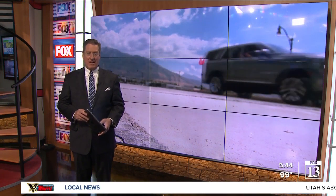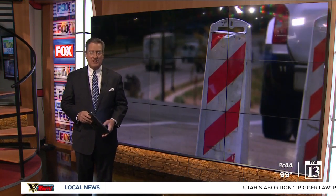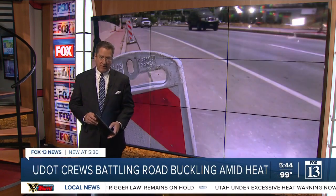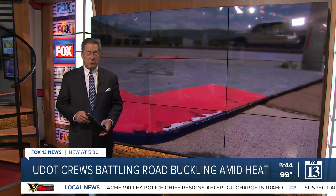Boy, I tell you, it is hot out there. And as the air heats up, so do Utah roads. They can be up to 30 degrees hotter than the air. In these conditions, the roads can buckle. Fox 13 News reporter Spencer Joseph spoke with a crew that's been working hard at one site in South Jordan.